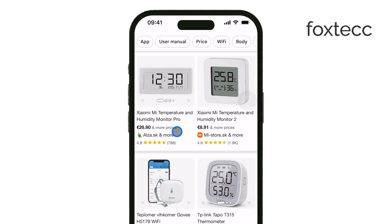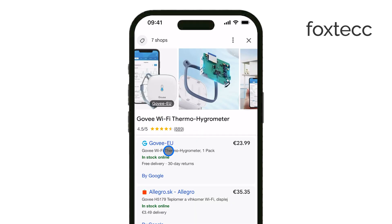Some of the most popular options include Govee, SensorPush, and Tempstick, all of which give you real-time temperature readings straight from your phone.